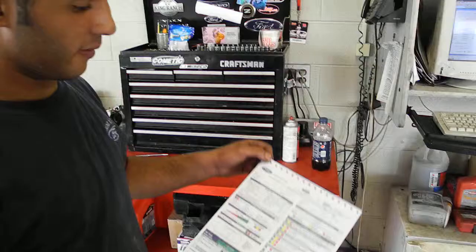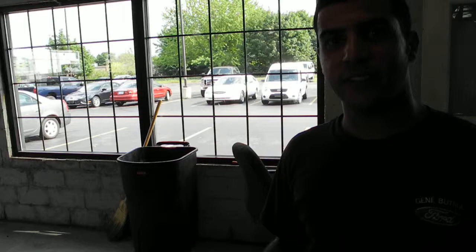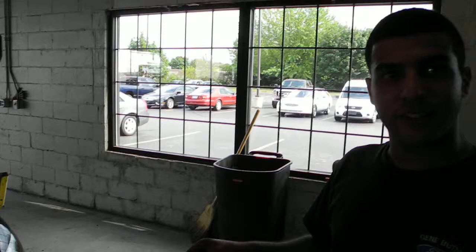We give them this multi-point inspection. What kind of benefit does that give to the customer? This gives a customer basically everything they need to know about what's going on with their vehicle — safety, maintenance, everything for their safety and their vehicle's safety. And anything you may see that could be under warranty is all covered in our multi-point.